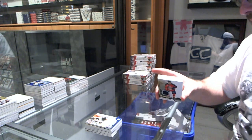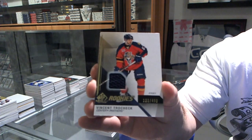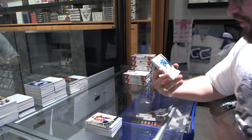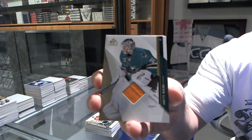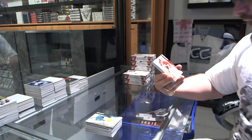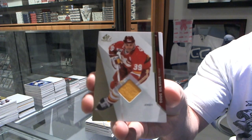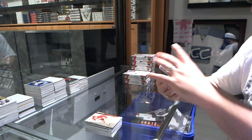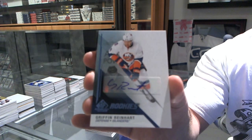For the Florida Panthers we've got number to 49 Vincent Trochek jersey. For the San Jose Sharks, base jersey of Antti Niemi. For the Calgary Flames, base jersey of Dougie Gilmore. And for the New York Islanders, rookie autograph Griffin Reinhardt.